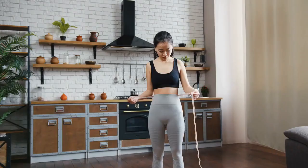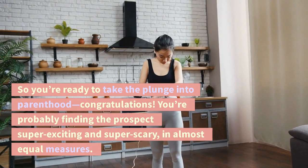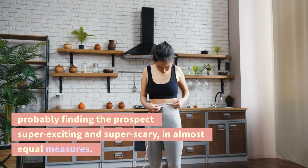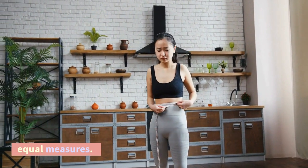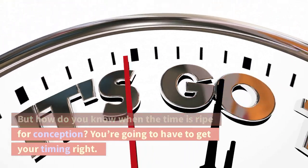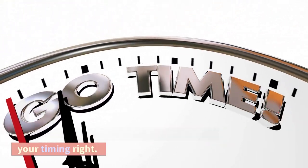5 signs you're ovulating. So you're ready to take the plunge into parenthood — congratulations. You're probably finding the prospect super exciting and super scary in almost equal measures. But how do you know when the time is ripe for conception? You're going to have to get your timing right.